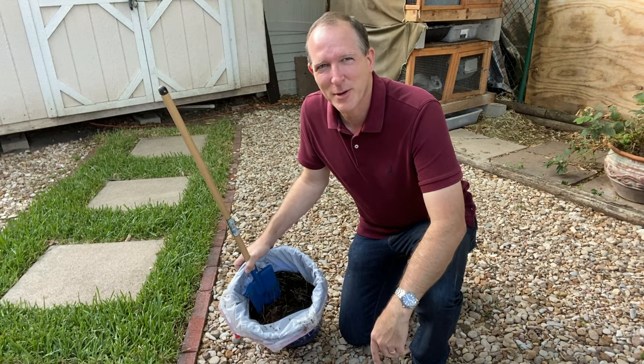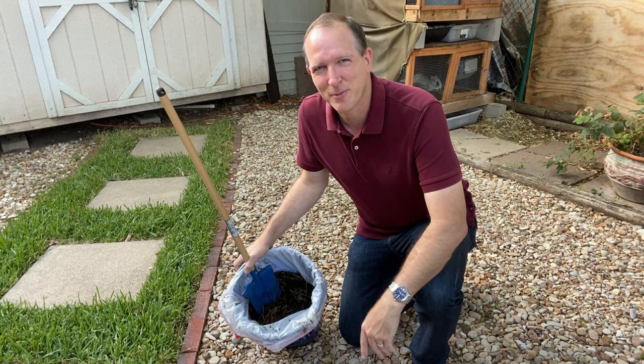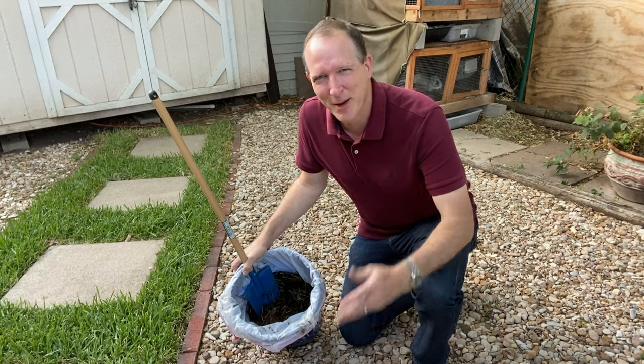Today, we're going to take a look at rabbit poop. I have some fresh rabbit poop and some not so fresh rabbit poop. Is there a difference? Well, let's take a look under the microscope.